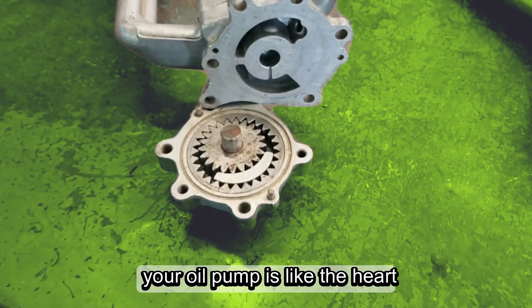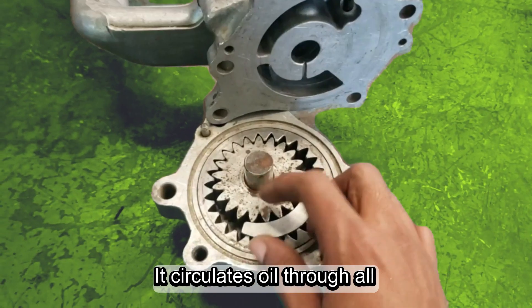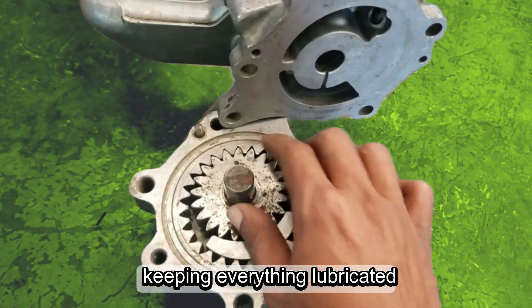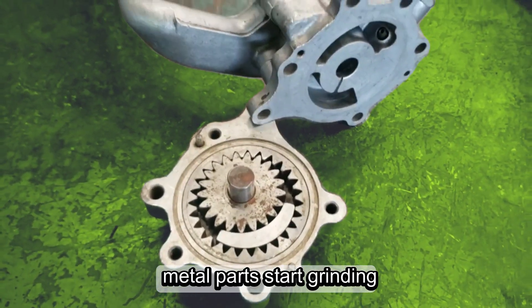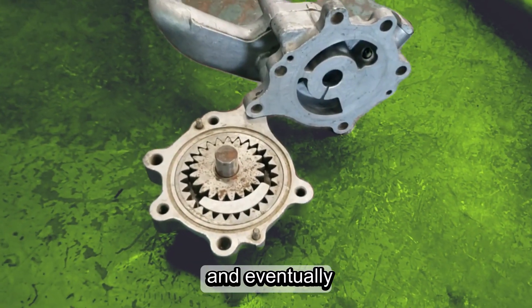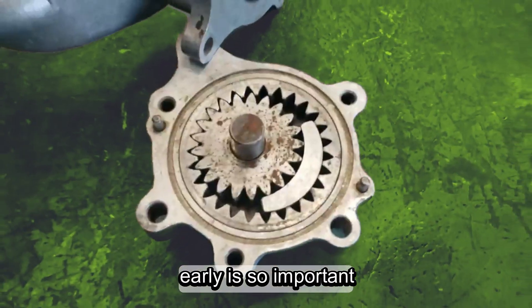Your oil pump is like the heart of your engine. It circulates oil through all the moving parts, keeping everything lubricated and cool. If it fails, metal parts start grinding, overheating, and eventually your engine could seize. That's why catching the signs early is so important.